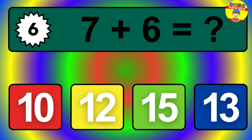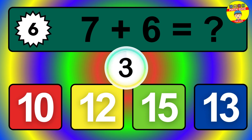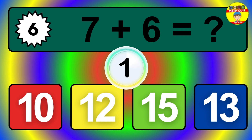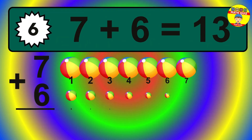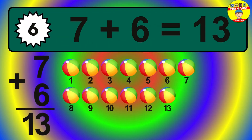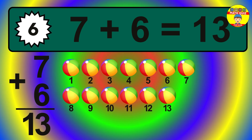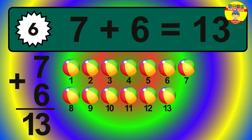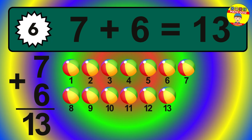Question 6. 7 plus 6 equals what? The answer is 7 plus 6 is 13. Let's count it: 1, 2, 3, 4, 5, 6, 7, 8, 9, 10, 11, 12, 13.